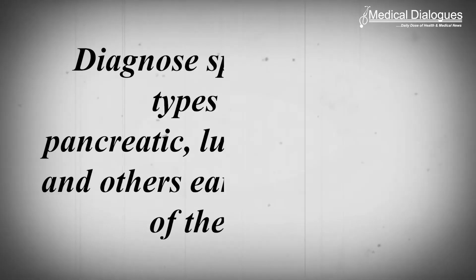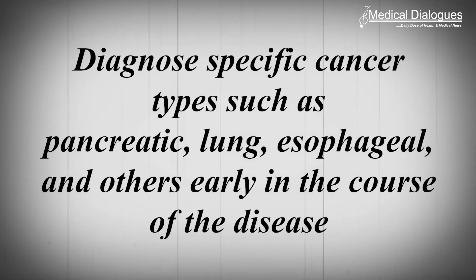Assistant Professor of Biomolecular Engineering Daniel Kim and his lab are developing more accurate and powerful liquid biopsy technologies that take advantage of signals from RNA dark matter, an understudied area of the genome. Kim's new research shows that this genetic material is present in the blood of people with cancer and can be identified to diagnose specific cancer types such as pancreatic, lung, esophageal and others early in the course of the disease.